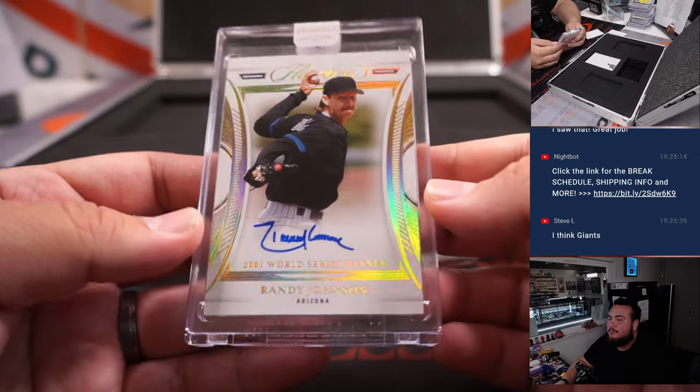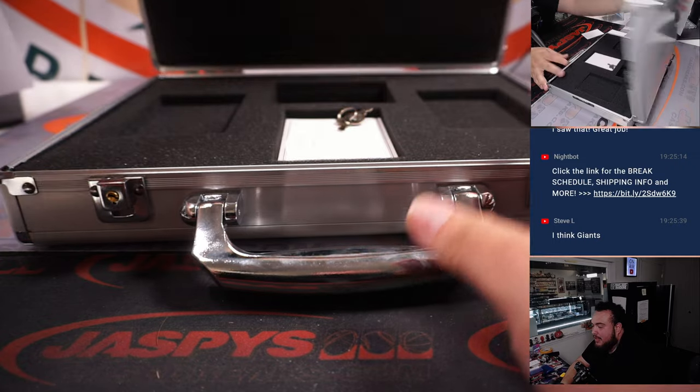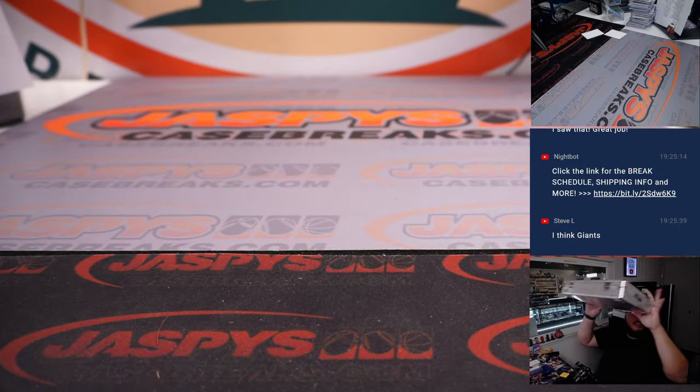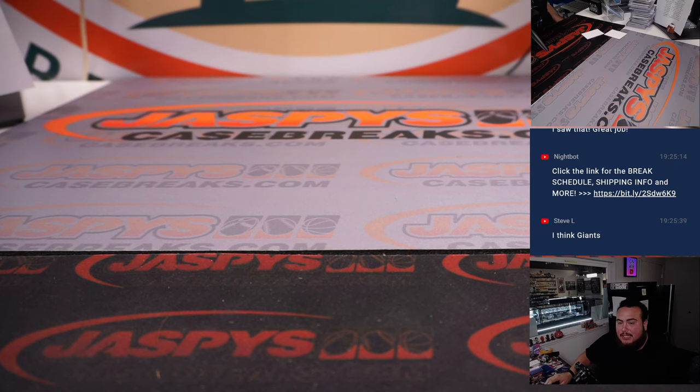Nice one right there. Big RPA in the first half, second half had the Vets — and there you go, guys. Another case of Flawless down. Look out for potentially some more this weekend. JazbeesCaseBreaks.com.